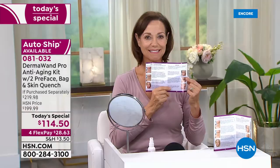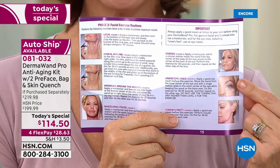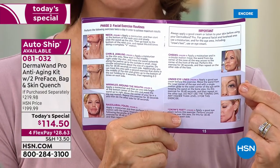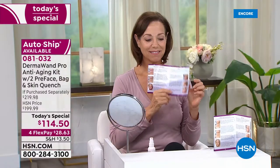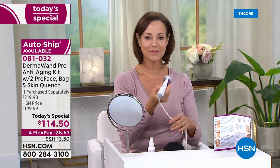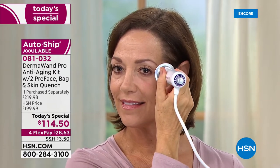Can you use it over makeup? Yes! If you're at work and decide you want to go to dinner, you can do a quick two-minute treatment in the bathroom before heading out to meet your friends. You're always going to have it at the ready. I think it's important to have something that's your go-to — something you can depend on.